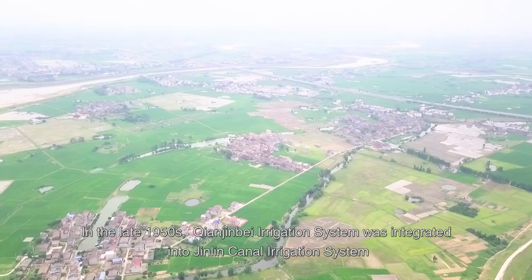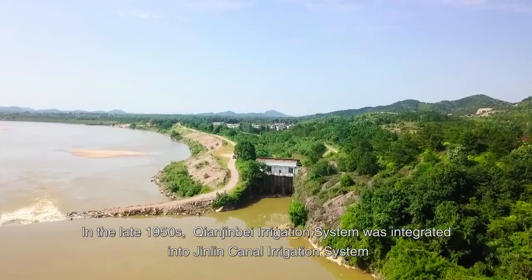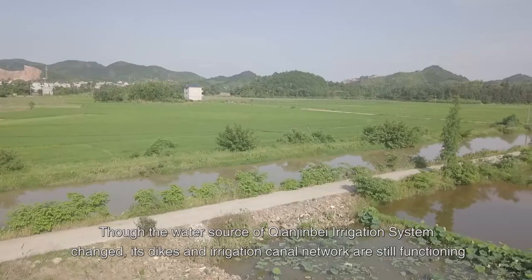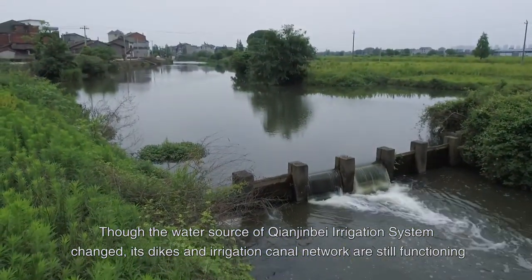In the late 1950s, Qianjin Bay Irrigation System was integrated into Jinlin Canal Irrigation System. Though the water source of Qianjin Bay Irrigation System changed, its dikes and irrigation canal network are still functioning.